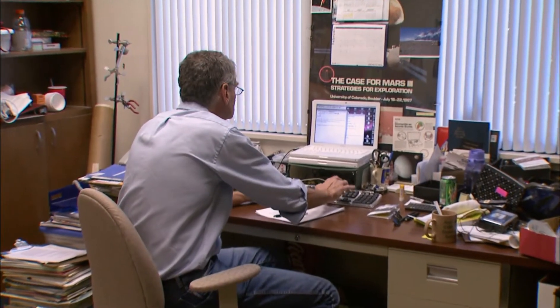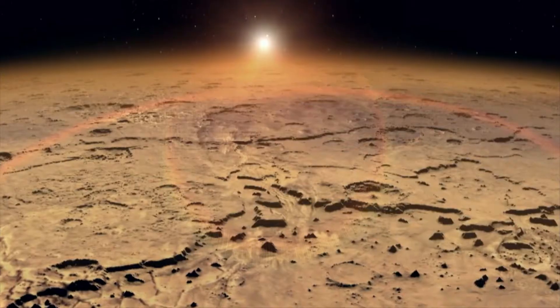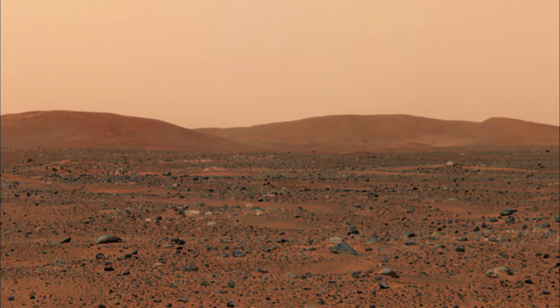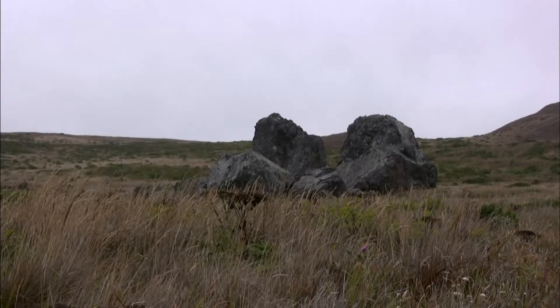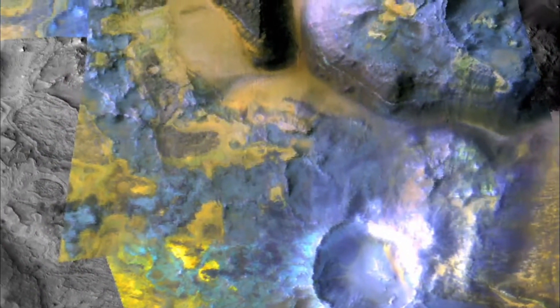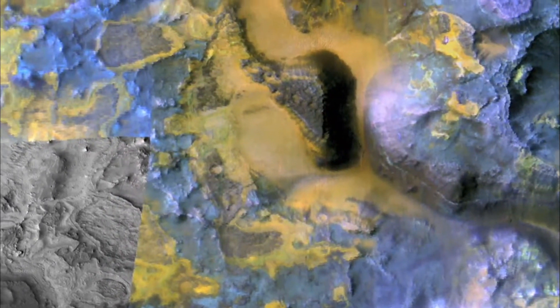Christopher McKay from NASA Ames Research Center in Mountain View, California has spent more than 30 years looking for life on other worlds. We know that rocks have come from Mars and landed on Earth, and we assume that the reverse is also possible — and we know that these rocks could carry life. But I think a deeper and more important question is the possibility that there was life on Mars and it represents a separate origin of life, a second genesis.